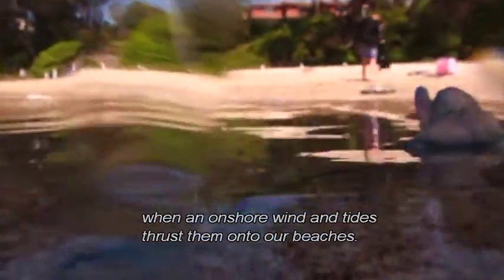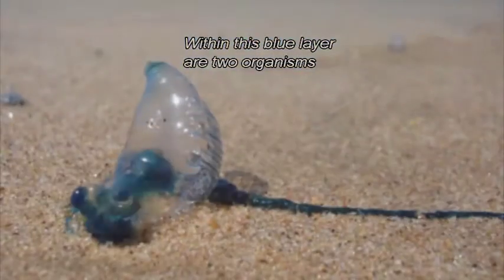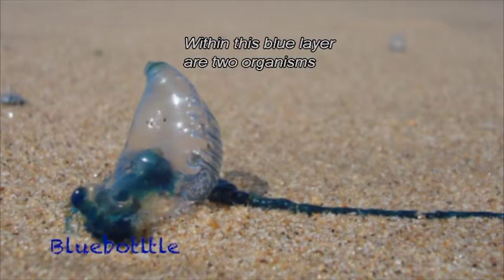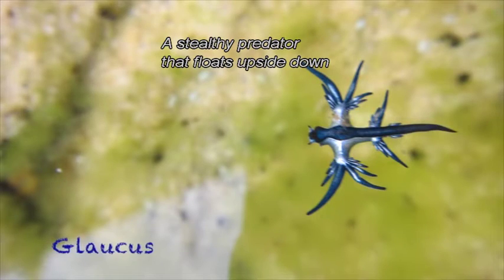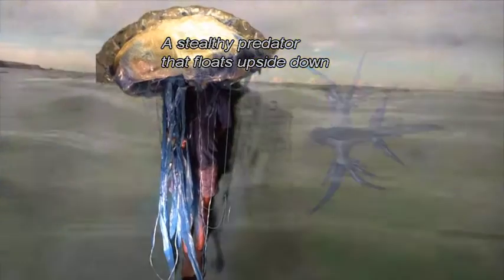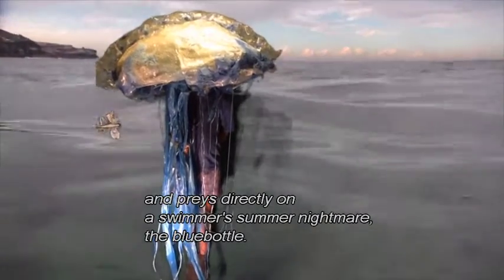We are only really aware of them when an onshore wind and tides thrust them onto our beaches. Within this blue layer are two organisms depicting an example of marine predation — a stealthy predator that floats upside down and preys directly on a swimmer's summer nightmare, the bluebottle.